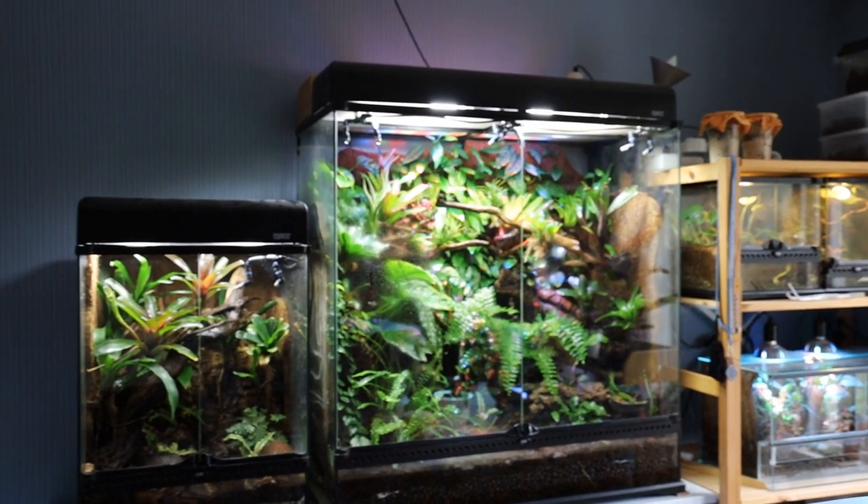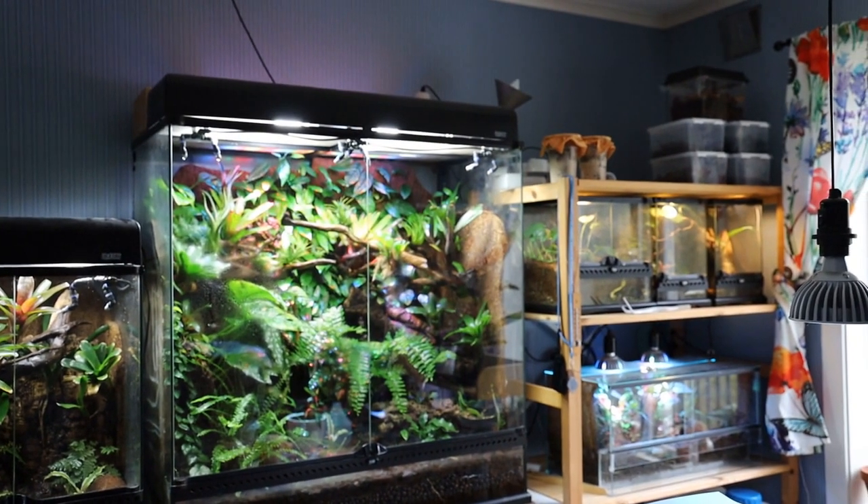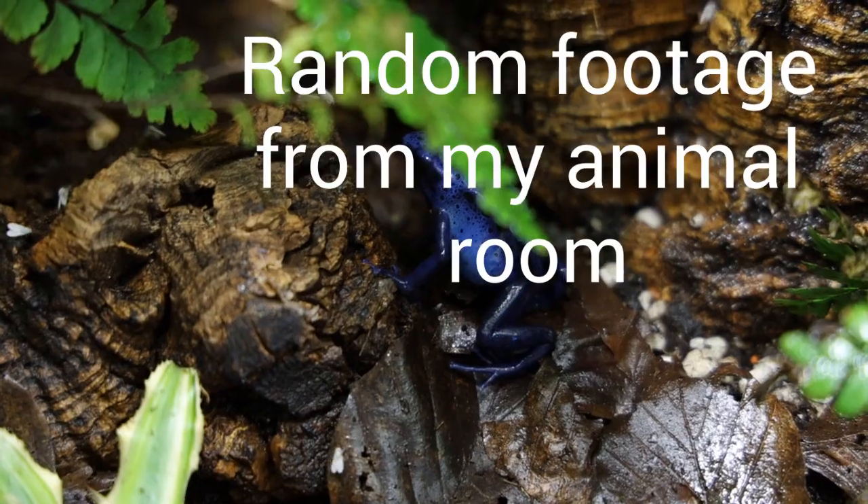Hello everyone and welcome to another video. Today I'm going to pick up a couple of new dart frogs for my largest vivarium, the Costa Rica enclosure.